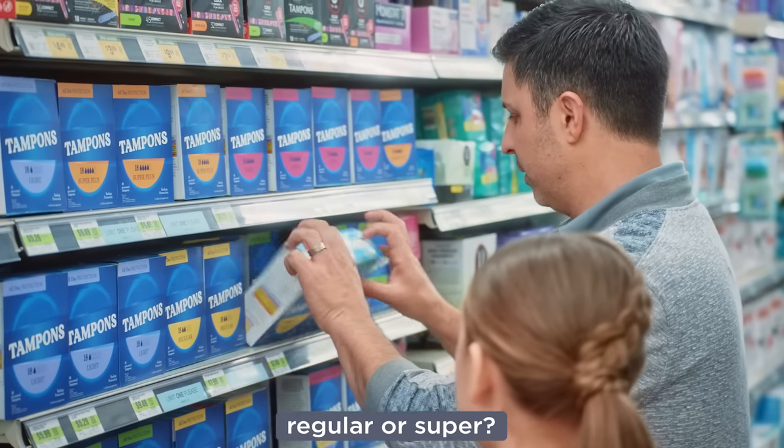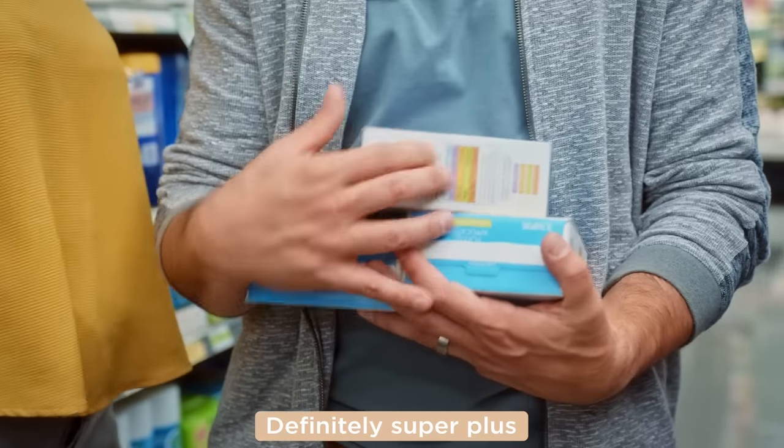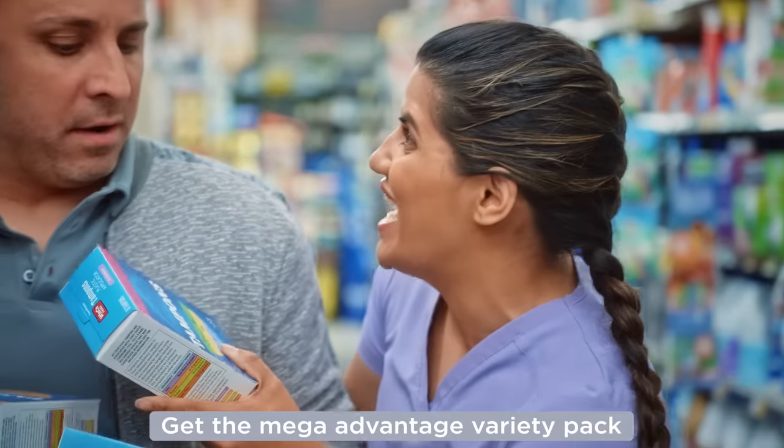Okay, honey, so what do you want — regular or super? I don't know. Definitely super plus. Get the Mega Advantage Variety Pack.